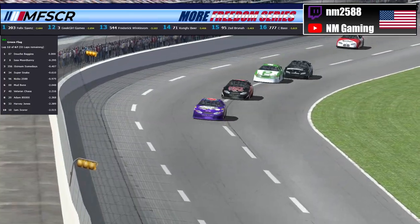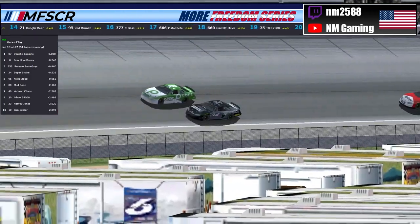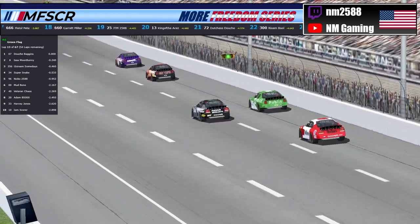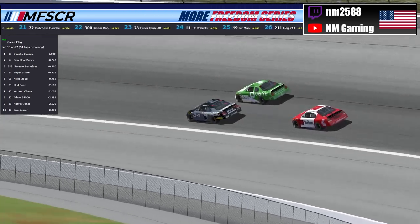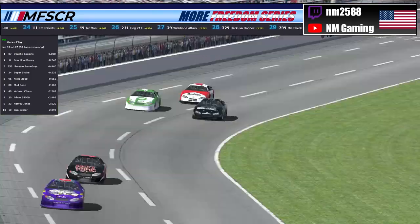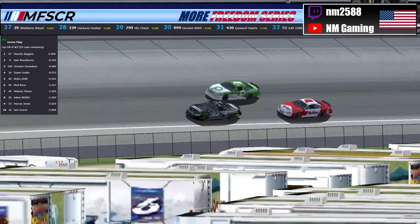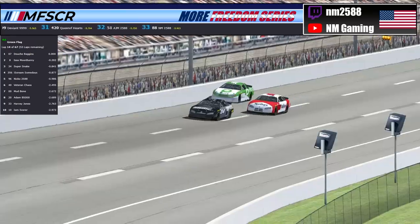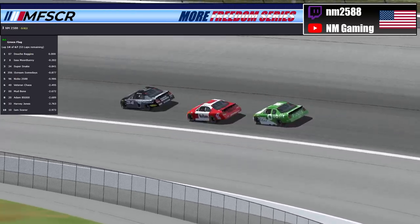That's a tough break, honestly, for the 88 of NM as he had started in the 4th position. Now the 34 of Super Snake is down to the inside of the 356 of Ice Cream Some Days — battle for 3rd place. We're going to see if the 96 can capitalize on this battle for 3rd and maybe take away 4th position from whoever the loser is of this battle. Super Snake down to the stripe, he's going to have the position at the stripe. Niko, who started 2nd position here today, got freight trained back and lost several positions on the start but is able to finally get down to the bottom and has worked himself into the 5th position — actually the 4th position — looking for 3rd from the 34.